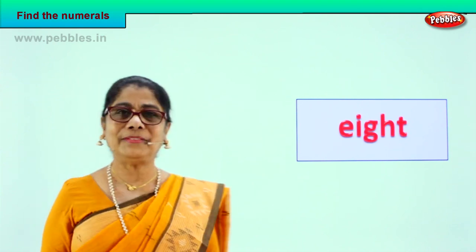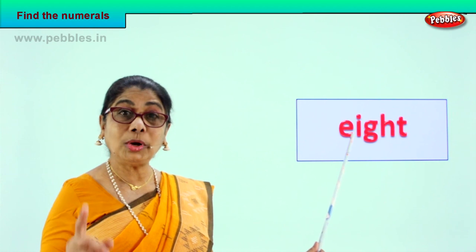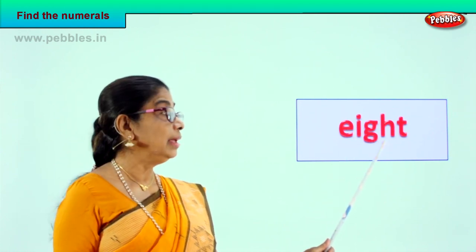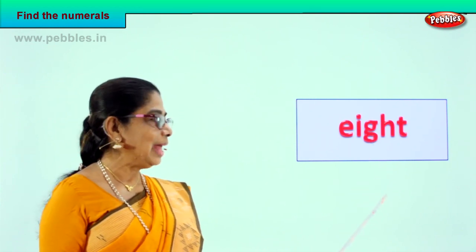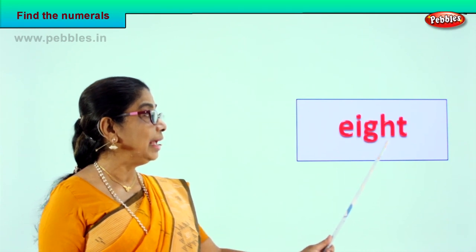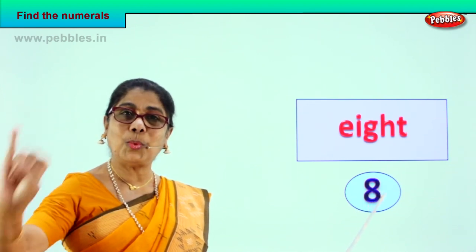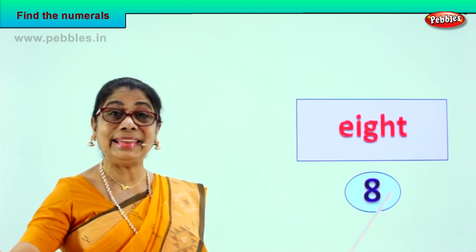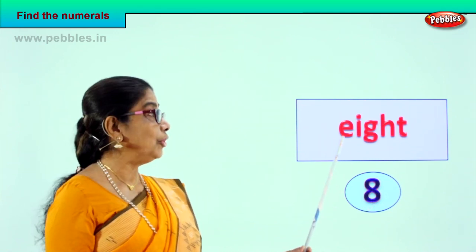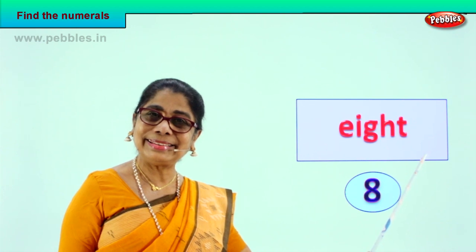Shall we go to another exercise and enjoy doing the exercise together? Look what we have here. Let's spell together. E-I-G-H-T. What is E-I-G-H-T? Read with me. Eight. Very good. Eight. So you found the numeral eight and we'll write it down. E-I-G-H-T — eight. Numeral eight. Let's take our fingers and count up to eight: one, two, three, four, five, six, seven, eight. This is numeral eight. This is the name of the numeral — eight — spelled E-I-G-H-T. Very good.